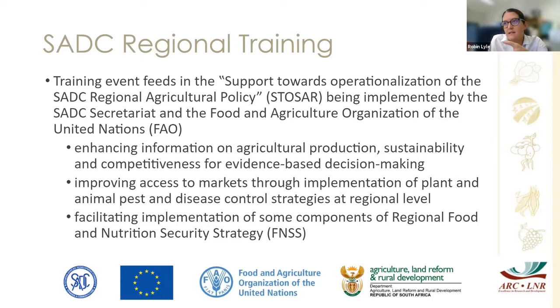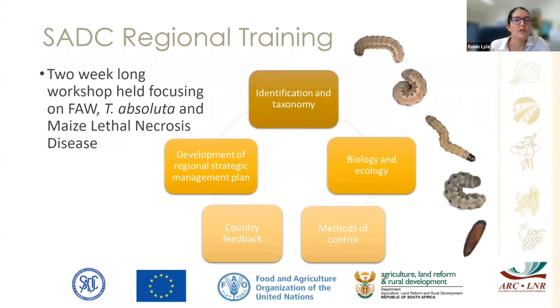Facilitating implementation of components of the regional food and nutrition security strategy is really exciting — working within the SADC region to try and control fall armyworm. There were two week-long training workshops held, which we literally got through just before the national lockdown. We didn't just include fall armyworm; the FAO selected two other pests and diseases, but we'll focus on fall armyworm. We started with identification and taxonomy, not just slides — there were physical samples with physical damage, biology and ecology, different methods of control, and country feedback.